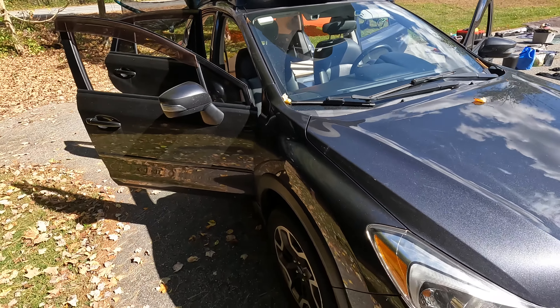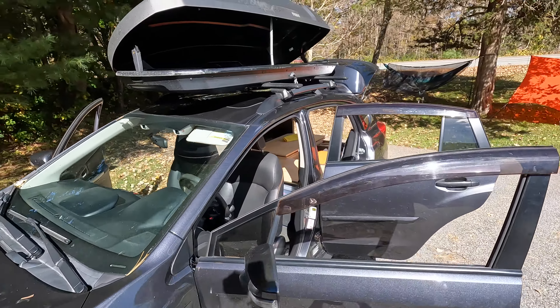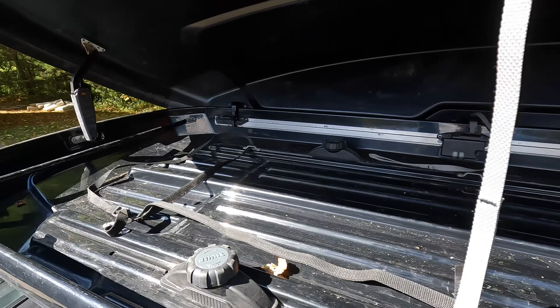We also have the table and tents up in the box. This is about 10 hours later into the trip — we finally arrived at Baxter State Park.